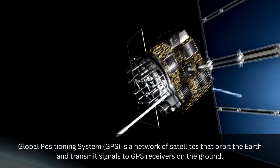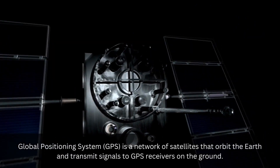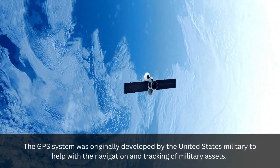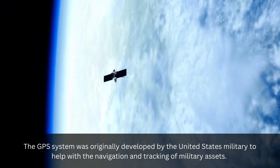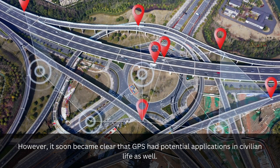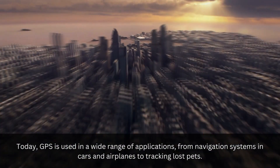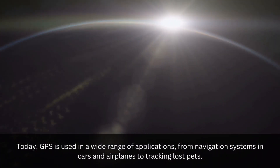Global Positioning System, GPS, is a network of satellites that orbit the Earth and transmit signals to GPS receivers on the ground. The GPS system was originally developed by the United States military to help with navigation and tracking of military assets. However, it soon became clear that GPS had potential applications in civilian life as well. Today, GPS is used in a wide range of applications, from navigation systems in cars and airplanes to tracking lost pets.